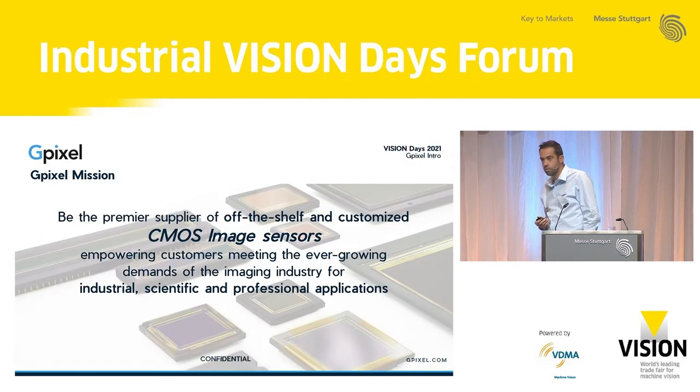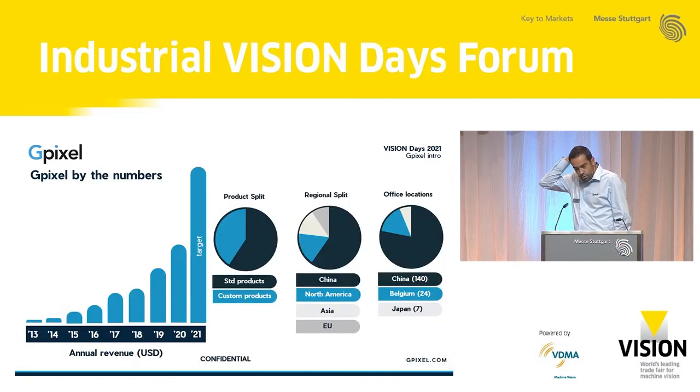Very quickly on GPixel, for those who don't know us: we develop CMOS image sensors, both off-the-shelf and customized solutions. We do that typically for industrial markets today, but also for scientific and professional markets like video imaging. From a numbers point of view, we are about 10 years on the market. We've had nice growth so far, doing well in industrial markets, and today we see that 3D imaging is definitely one of our growing points. We do both standard and custom products — roughly a 50-50 split.